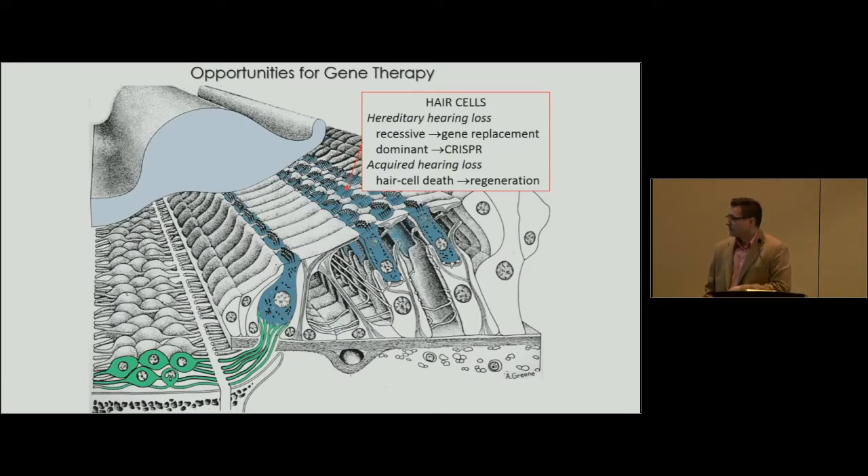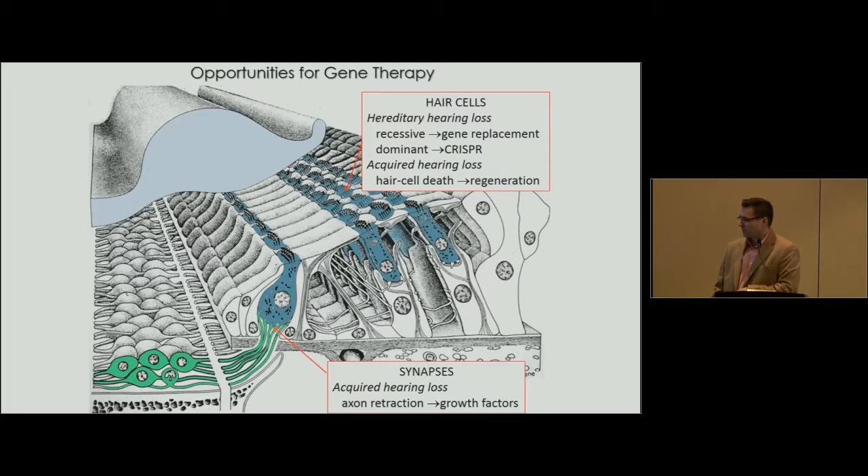There are opportunities for gene therapy for hereditary hearing loss. For recessive mutations, you can use gene replacement — that's the model we're using. For dominant mutations, you can use genome editing. For acquired hearing loss, which affects a much larger portion of the population especially as you age, you could use stem cells to turn non-hair cells into hair cells, or work at the level of synapses, which tend to pull away during hearing loss.